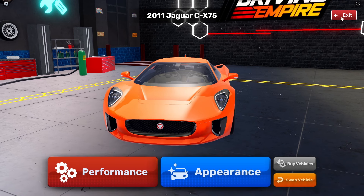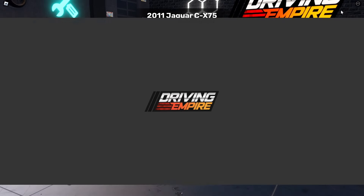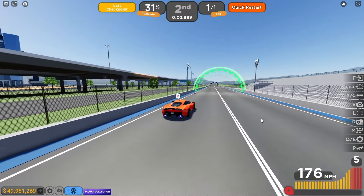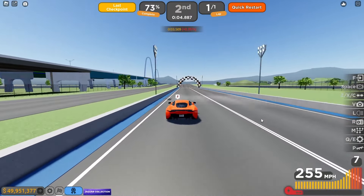Let's do a drag race with the XKR — here we go, three, two, one, boom! The acceleration is pretty fast, that's nice. We're going to get 4.9 seconds — and the handling is pretty nice too, that was a nice turn.